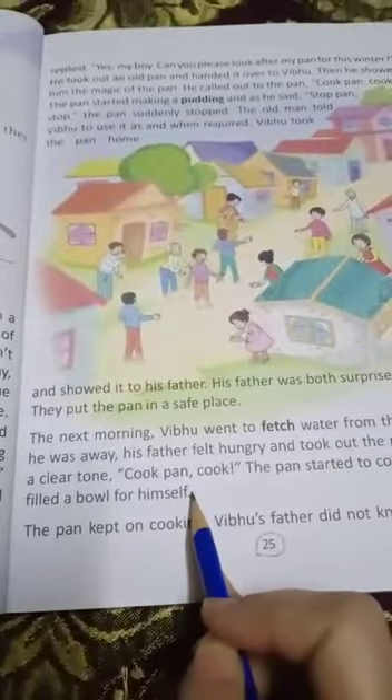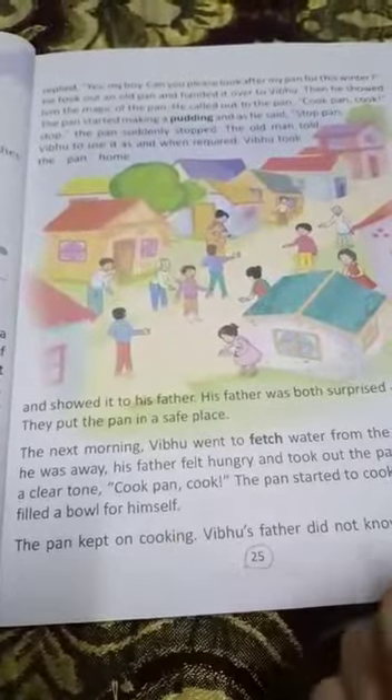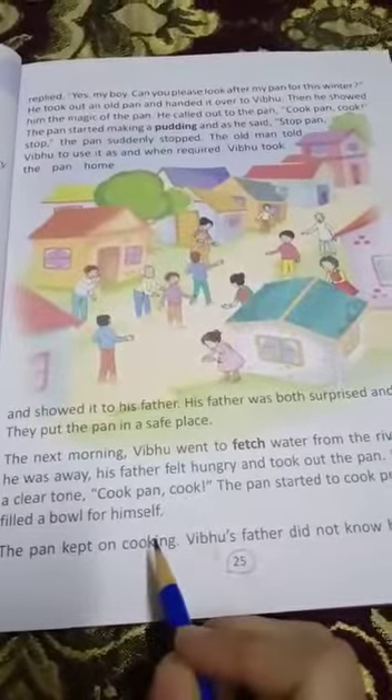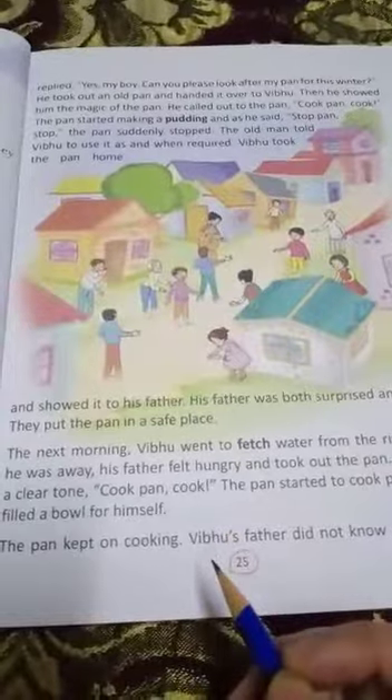Today we are going to read up to here. On Wednesday I am going to ask you to read the next page too — page 25. Just read these pages and the rest I will read on Wednesday. Till then, bye-bye!